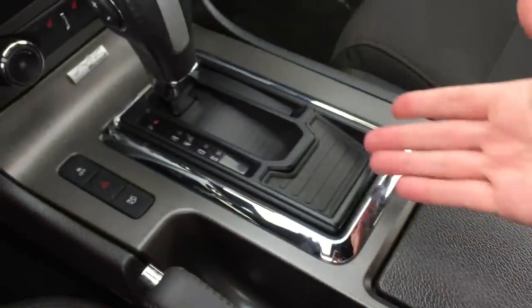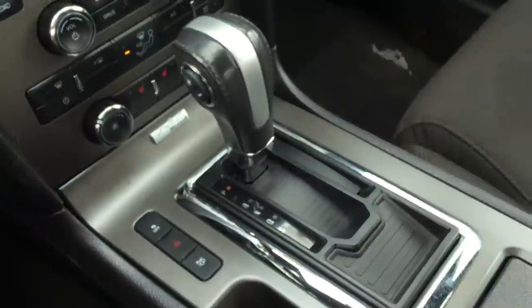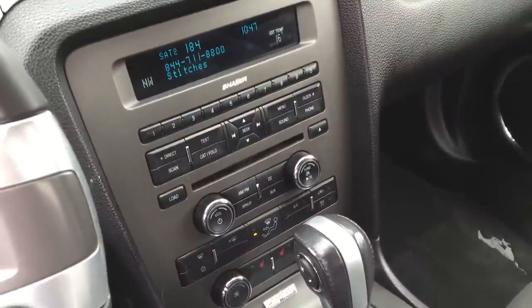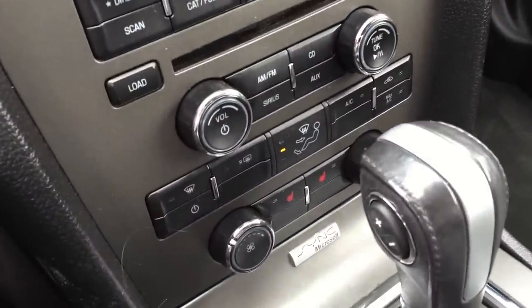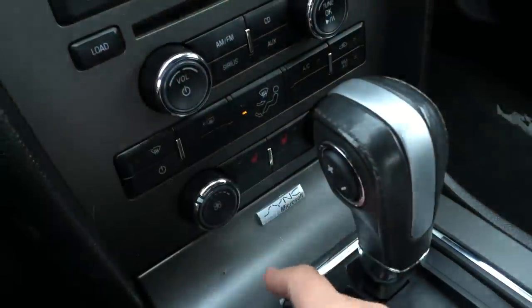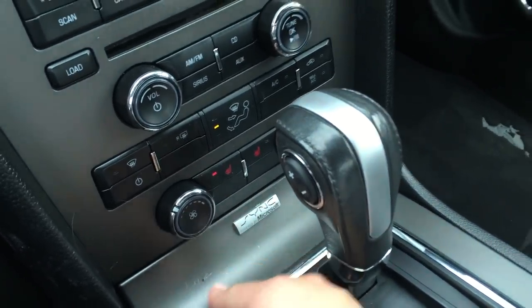Cup holders right here. Automatic transmission with available manual shift if you'd like. Trunk release and traction control are here as well. In between all of this we have our climate control — air conditioning and defrost. And those heated seats for your driver and passenger. Love heated seats!